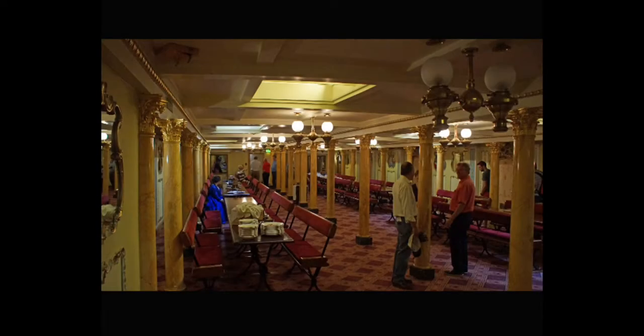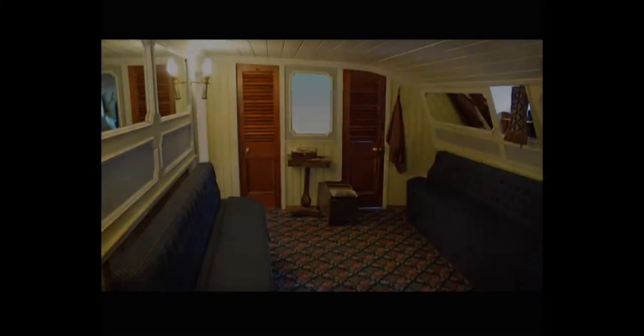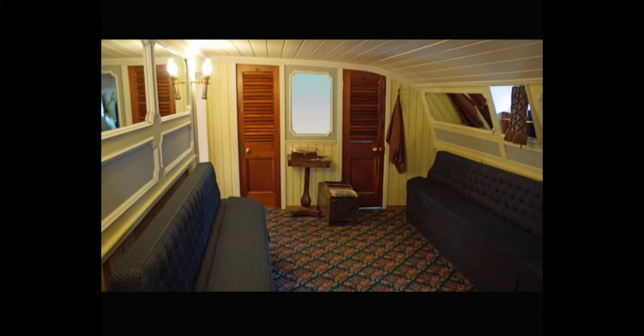The SS Great Britain was also to be more luxurious than any ship before her. Her interiors were modelled on fashionable London hotels, and even Queen Victoria came to marvel at her. Edward Snell wrote in his diary: 'I took Jane this morning to see the Great Britain, went all over her and was highly gratified. The saloons were very beautiful and hung with paintings representing the ship herself in various situations.'